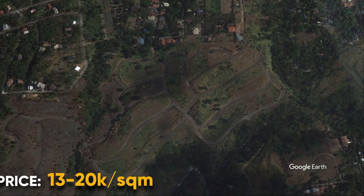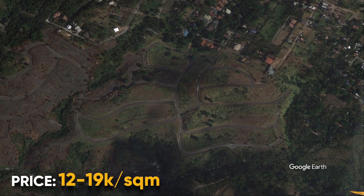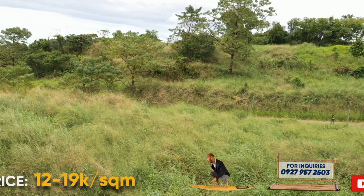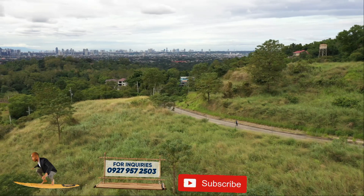Towards the back is phase five. There are really no houses here and it's still lacking utilities, but this is where you can find the most affordable lots in the village. Interested in Park Ridge Estates? Don't hesitate to reach out.